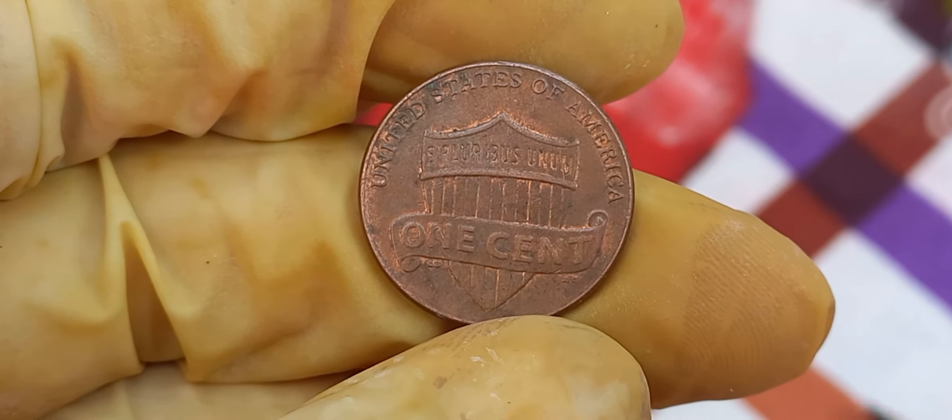Have you ever found a valuable coin in your change? Let us know in the comments below. We're diving into a fascinating piece of modern numismatic history — the 2018 Lincoln penny. And guess what? It's valued at an astonishing $1.3 million. Stay tuned to find out why. That's right, folks — a 2018 Lincoln penny, one of the most common coins in circulation, has an example worth a whopping $1.3 million. Let's uncover the mystery behind this valuable coin.